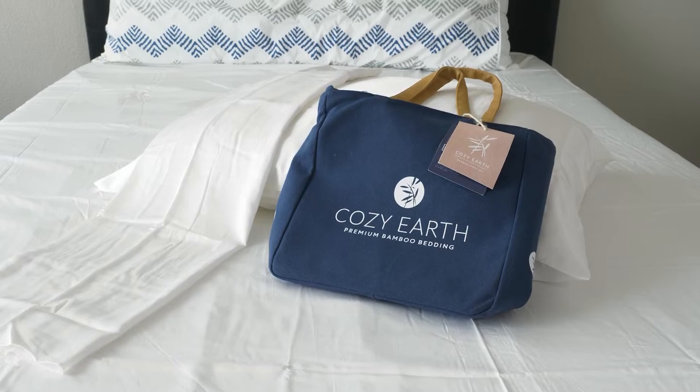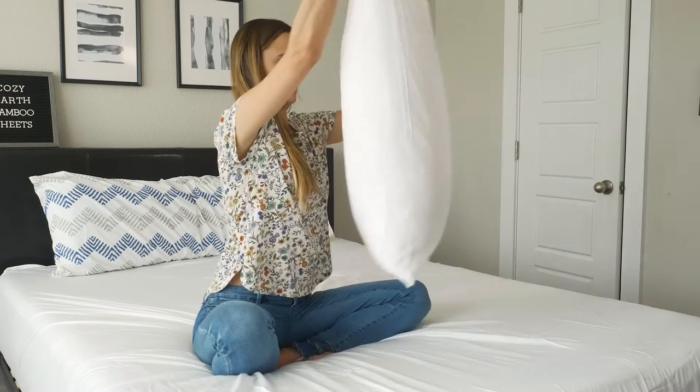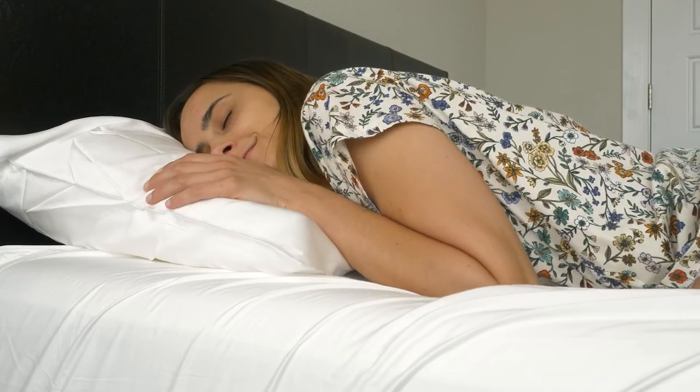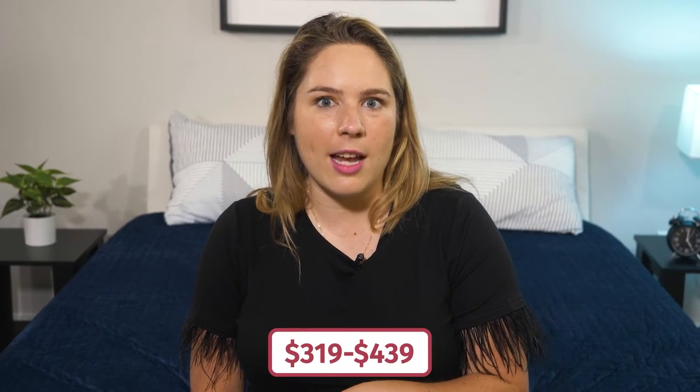If you want something that's both cooling and cozy, check out the Cozy Earth bamboo sheets. These are made with high-quality bamboo material, which is moisture wicking and cooling, and also hypoallergenic and super soft against the skin. Fun fact — it was named one of Oprah's favorite things, so you know this is super luxurious and high end. Prices range from $319 to $439, but they often run promotions throughout the year and you can also finance.